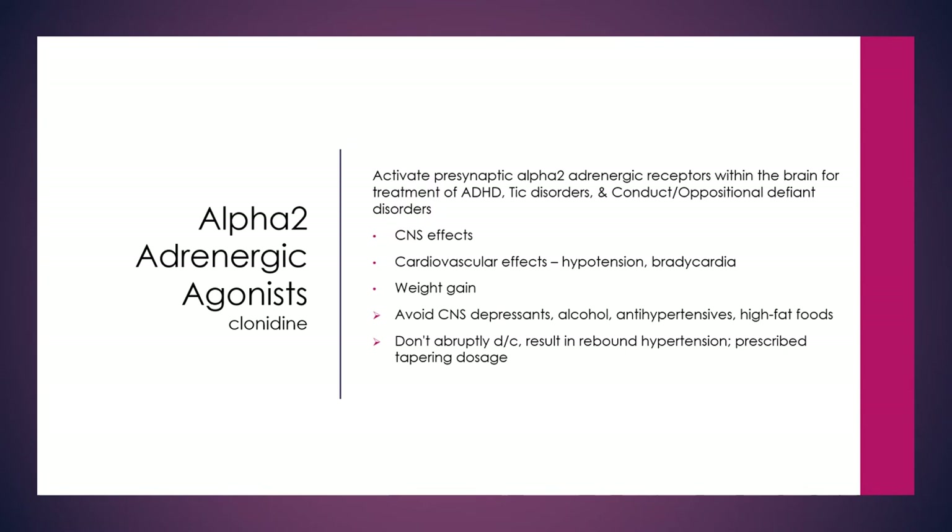Alpha-2 adrenergic agonists such as clonidine activate the presynaptic alpha-2 adrenergic receptors within the brain for the treatment of ADHD, tic disorders, and conduct or oppositional defiant disorders. These have CNS effects but also significant cardiovascular effects such as hypotension and bradycardia.